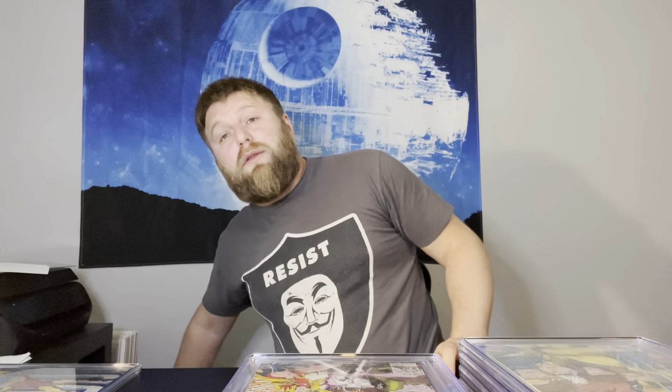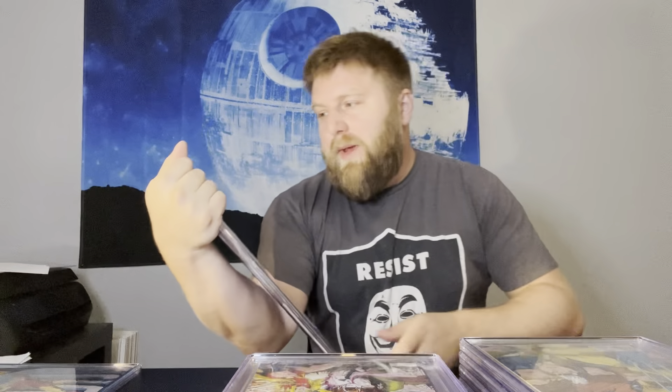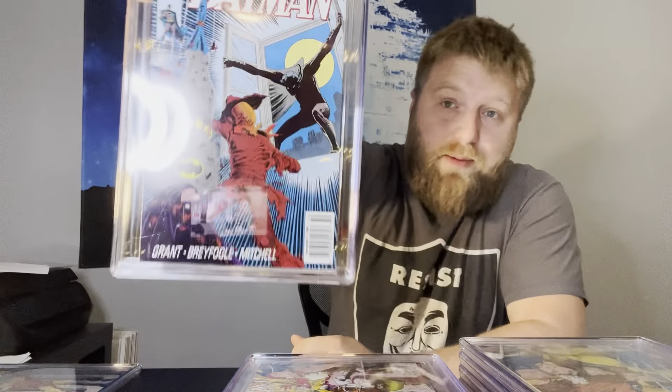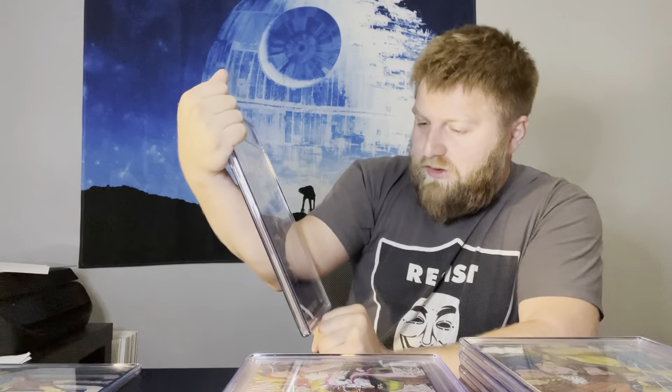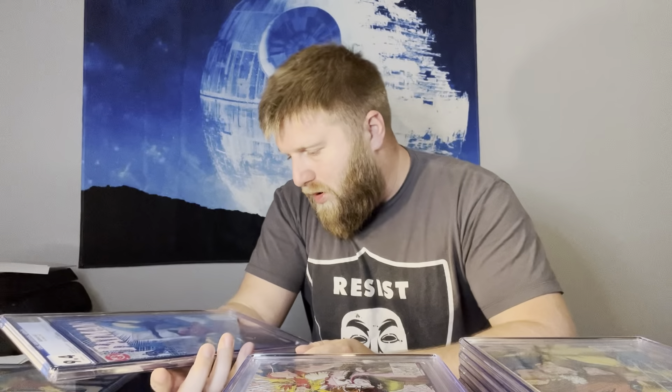Batman #457 — first appearance of Tim Drake as Robin. This is a newsstand copy, not the second print newsstand, but still a cool book. 9.8s are pricey in this book. I thought this one looked really good. 9.4 — that sucks. It really wasn't even worth it to send in at 9.4.